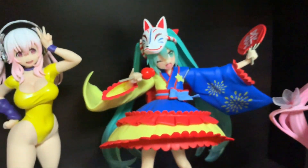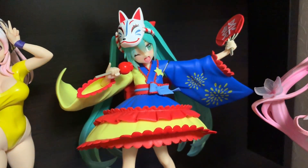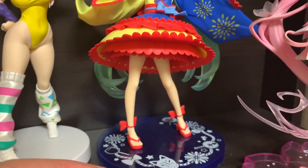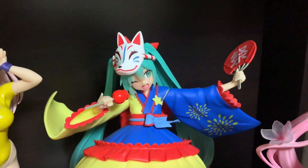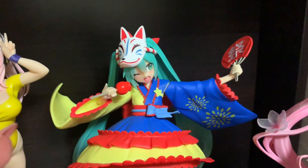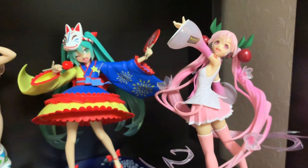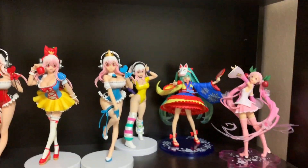Another one of my favorites is this one — it's like a Japanese inspired summer festival theme. I just fell in love with this figure. I like everything about it. I love her dress, her fox mask, her hand fan — just everything about this is amazing. So even though I'm not a huge fan of Hatsune Miku, I think these figures are just absolutely stunning. And that concludes the second shelf.